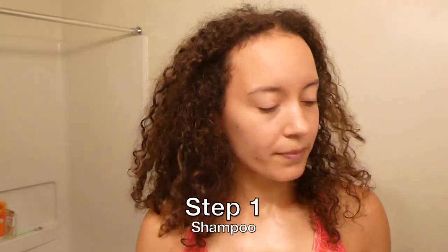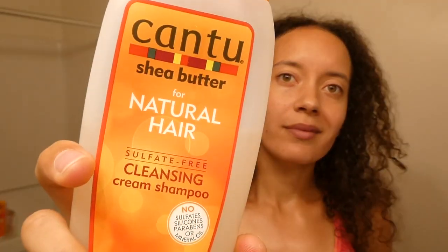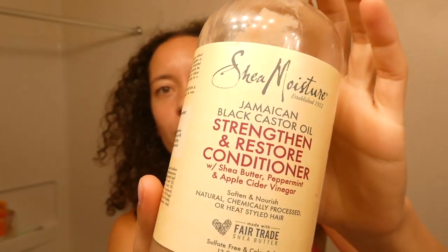I wash my hair twice a week and for one of the washes I will shampoo — right now I'm using this one, although I actually want to stop using Cantu because I don't think they have good enough ingredients in their product. I follow up with my favorite conditioner, which is this one from Shea Moisture.